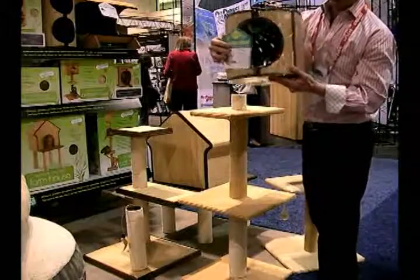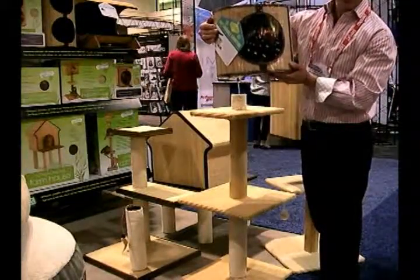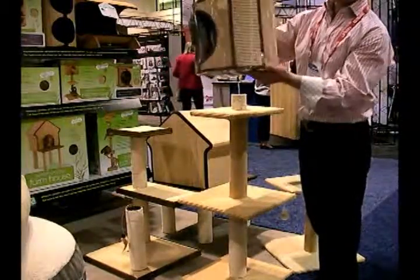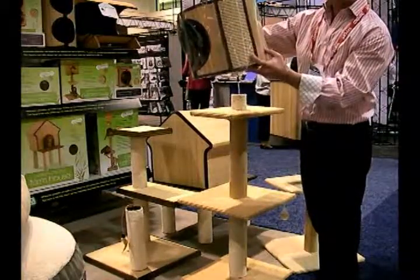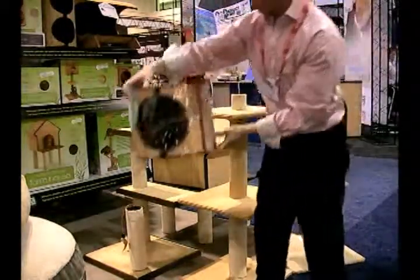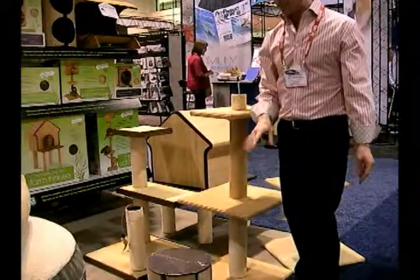We have units that are like this size. This is a simple, small, single cat home, and again they'll perch up on top and they'll go inside. Very nicely they have the scratching sisal on the side. It's very well made. I really like the look of this — very organic looking. I'm going to take you around and show you some of the other products that are in this line.